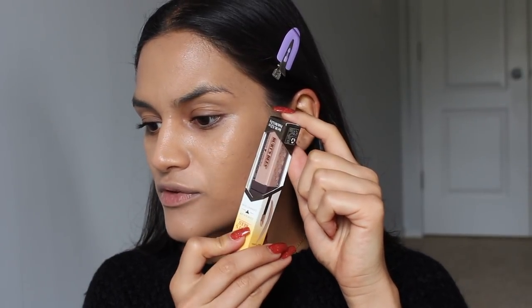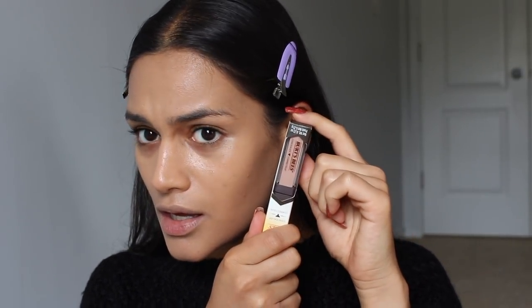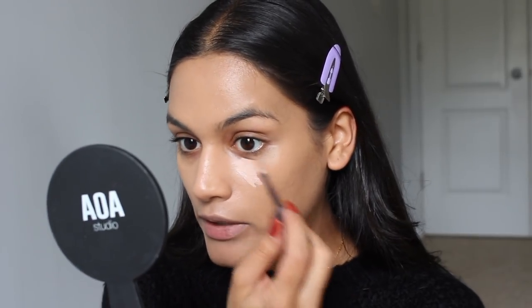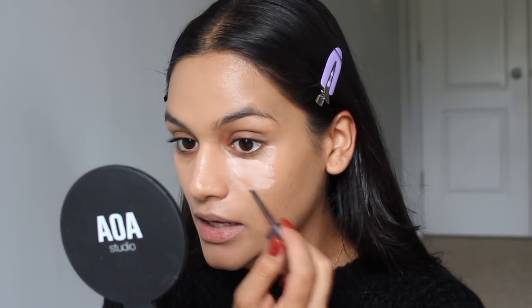I also picked up the Burt's Bees Concealer, but this looks so weird — it's almost pink — and this shade is medium dark. Online it just looked so light. It's really, really light and it's pink. It totally does not look pink on my little viewfinder, but in person it's so pink. I don't really like the applicator.